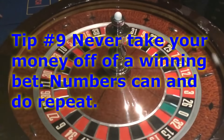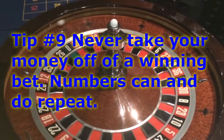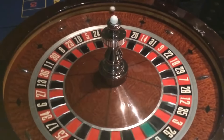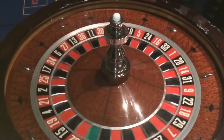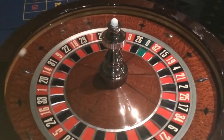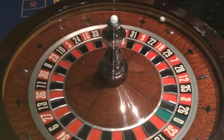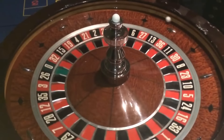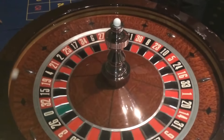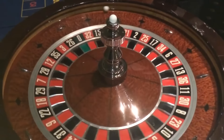In almost any given night you will see several numbers repeating — I can almost guarantee it. If your numbers are hot, you do not want to miss that repeater because that's another 35 to one payout. I'm not saying to reinvest your profit, but leave the winning chips where they are. That's a cardinal rule in the casino: never take your money off a winning bet. You'll hear that from dealers and pit bosses, and it applies to more games than just roulette.